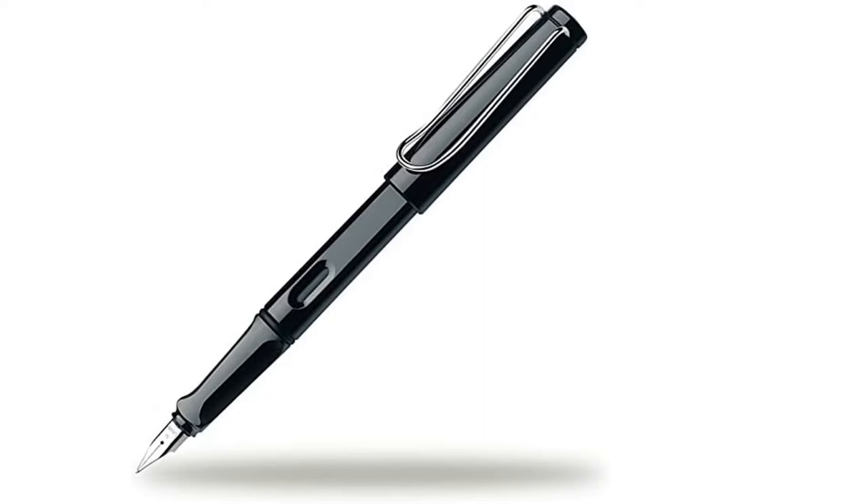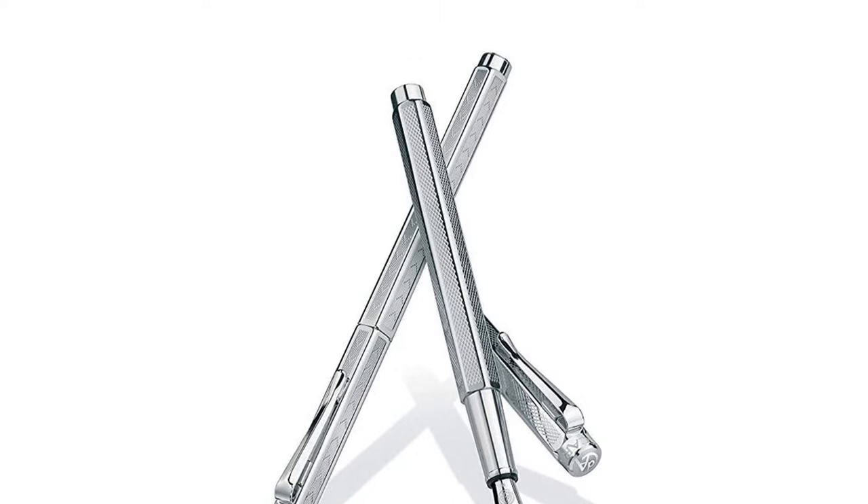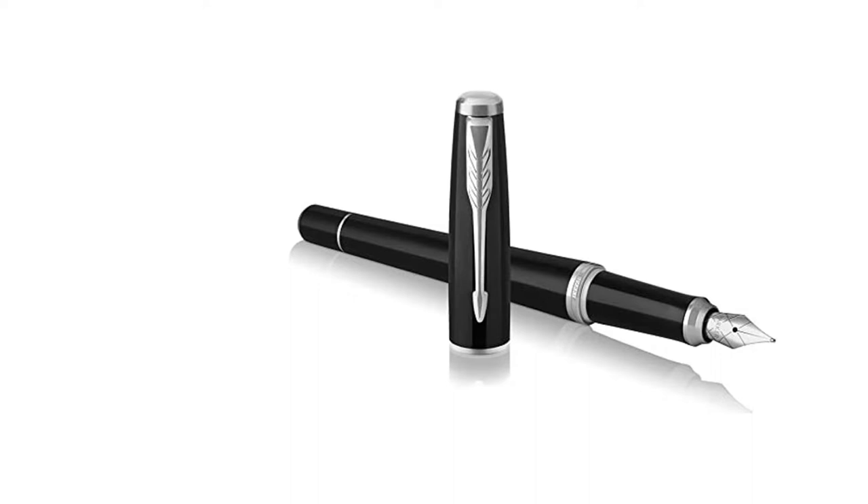To help out, we've put together a guide highlighting a fountain pen's most essential features, as well as the best buys on sale at Amazon, John Lewis and eBay from Karen Dash, Pilot, Lamy and more.